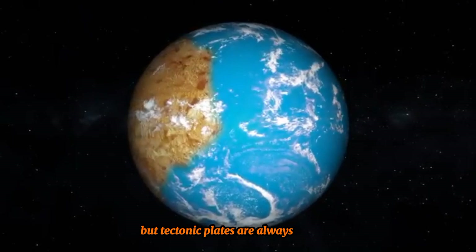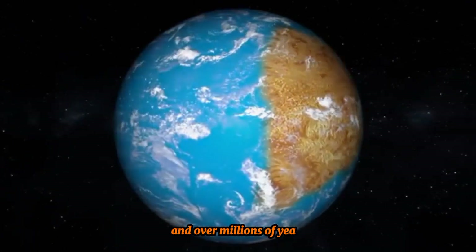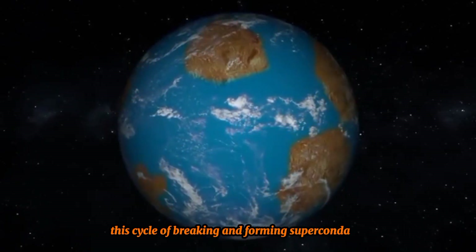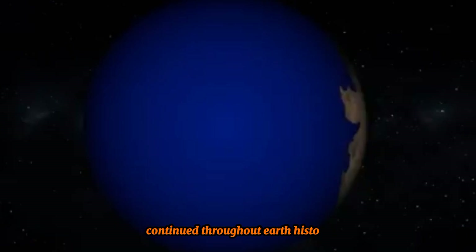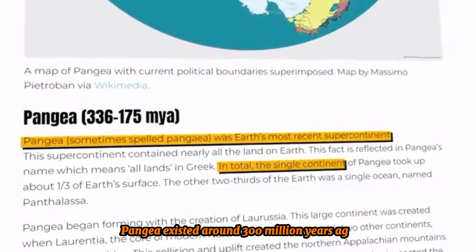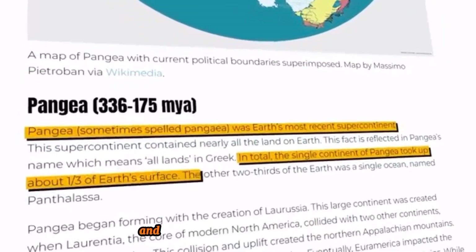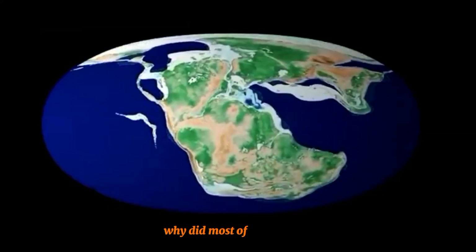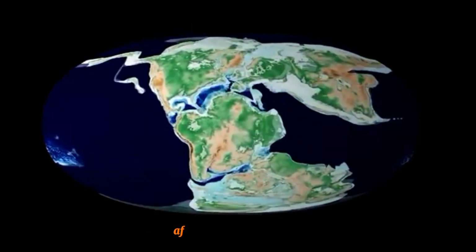But tectonic plates are always moving, and over millions of years, Colombia broke apart. This cycle of breaking and forming supercontinents continued throughout Earth's history. The most recent supercontinent, Pangea, existed around 300 million years ago. It covered half the Earth and was surrounded by a single ocean called Pantalassa. But why did most of Earth's land end up in the Northern Hemisphere after Pangea broke apart?